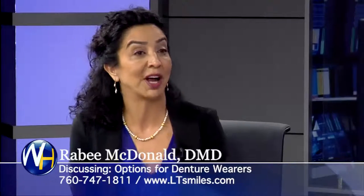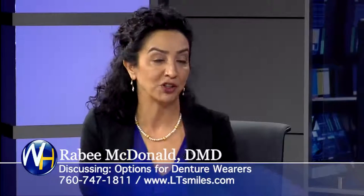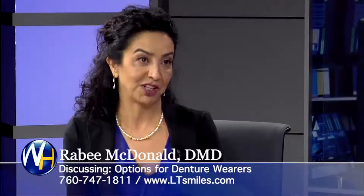It's such an investment in your health. They can eat whatever they want — yes, they can eat whatever they want. It's an investment in your health. You can chew better. You can digest better. It's amazing. It's life-changing for denture wearers.